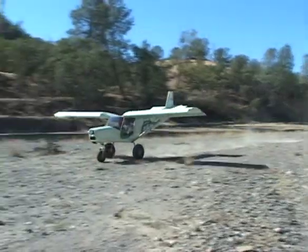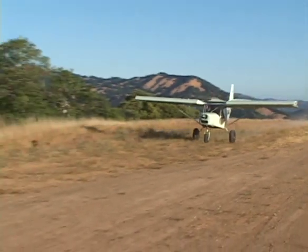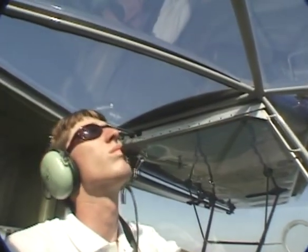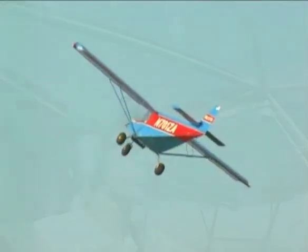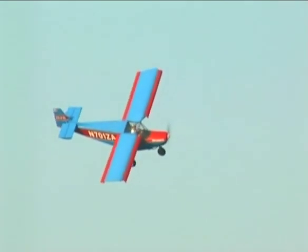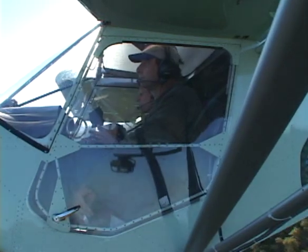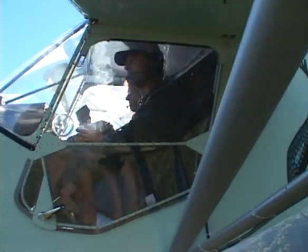Tundra tires allow the Stoll airplanes to land in very rough, unimproved terrain. On the ground, the tricycle landing gear maximizes forward visibility when taxiing, while also providing a level cabin for pilot and passenger comfort. The overhead window and angled wing root provide the pilot with increased visibility during steep turns, largely overcoming the lack of visibility during turns common in high-wing aircraft. Large windows and the ability to fly slowly allow pilot and passenger to see things that might be missed in other airplanes.